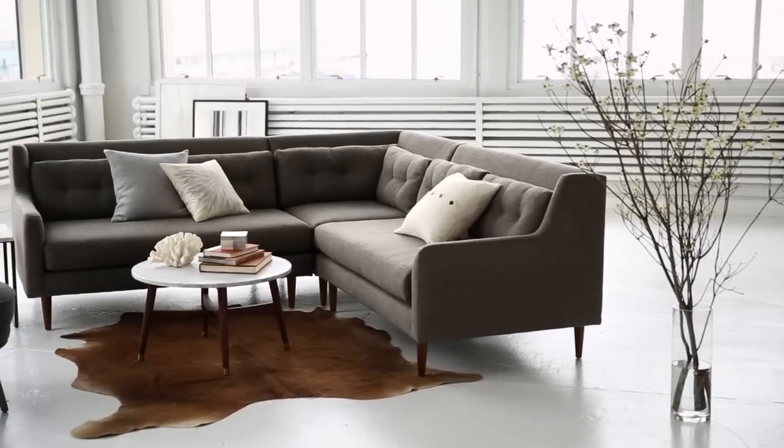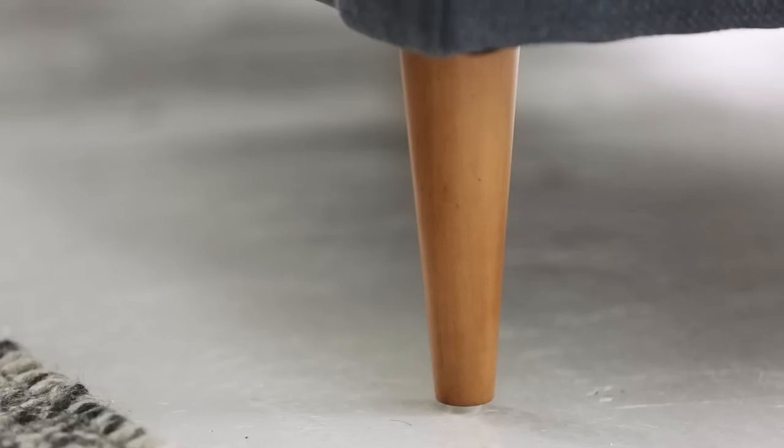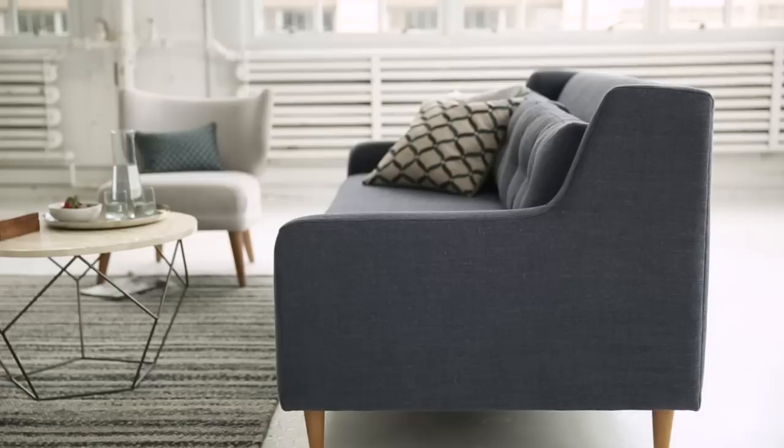Hi, I'm Leah and I'm a merchant at West Elm. Our best-selling Crosby collection blends mid-century design with modern comfort. I love the retro details like pecan stained legs, button tufted cushions, and its wing back profile.